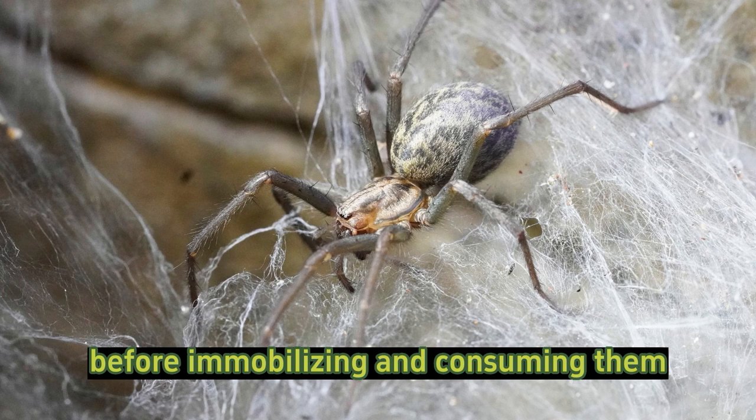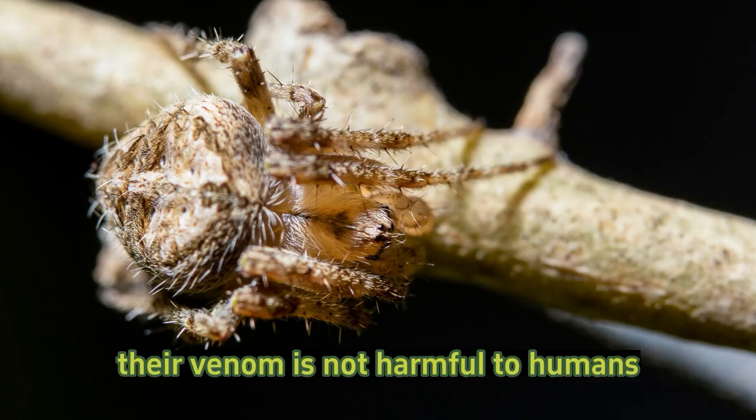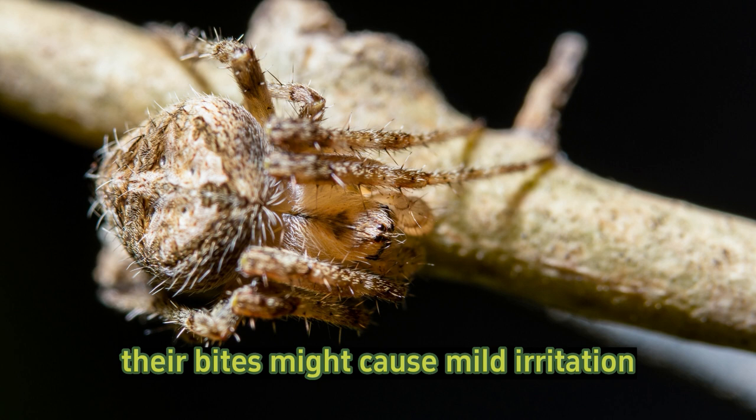Venom: while barn spiders possess venom to immobilize their prey, their venom is not harmful to humans. Their bites might cause mild irritation, similar to a bee sting, but they are not considered dangerous.